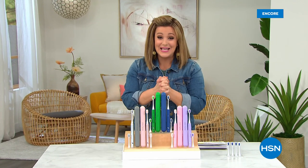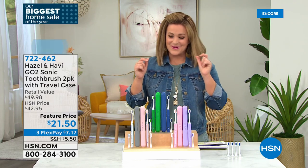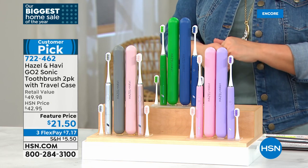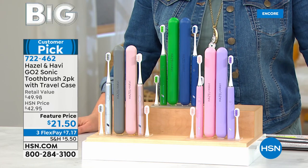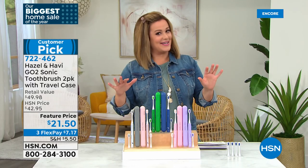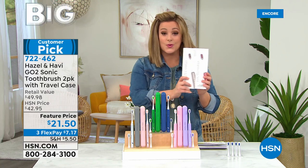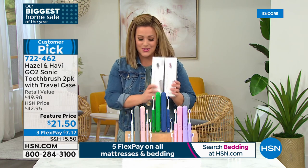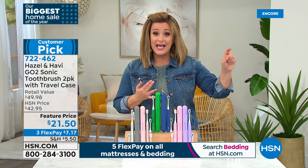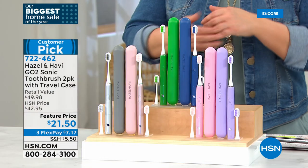Welcome — it's the final day, last 24 hours of our big home event. This next product is from a brand called Hazel & Heavy. We're offering the Go-To sonic toothbrush in a two-pack — you can't even get this two-pack on the Hazel & Heavy website. They come individually boxed, which is great for gifts, guests, or one for each family member. We're talking powerful sonic technology — features you'd normally get on really expensive toothbrushes, at basically $10 and change per toothbrush.